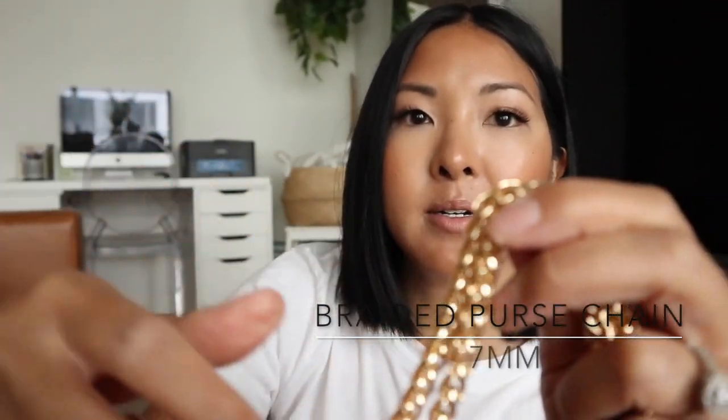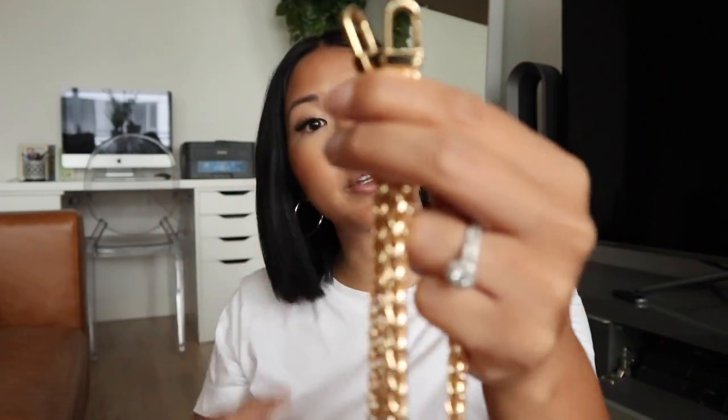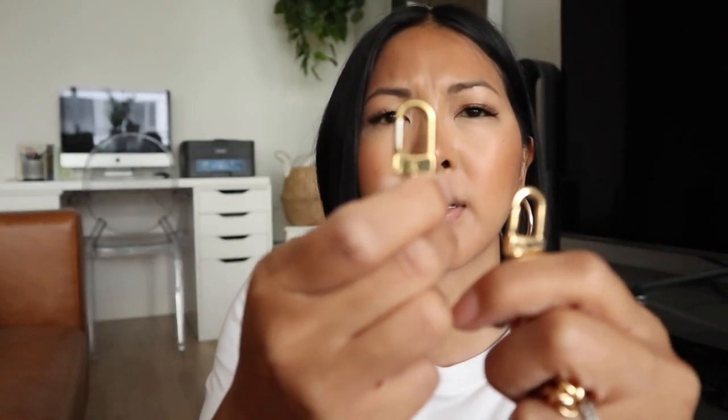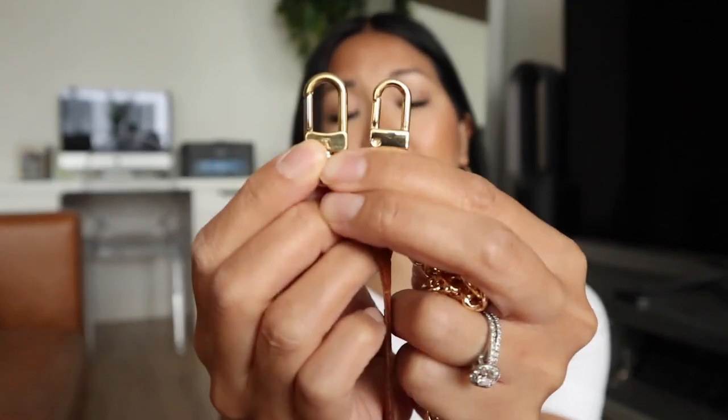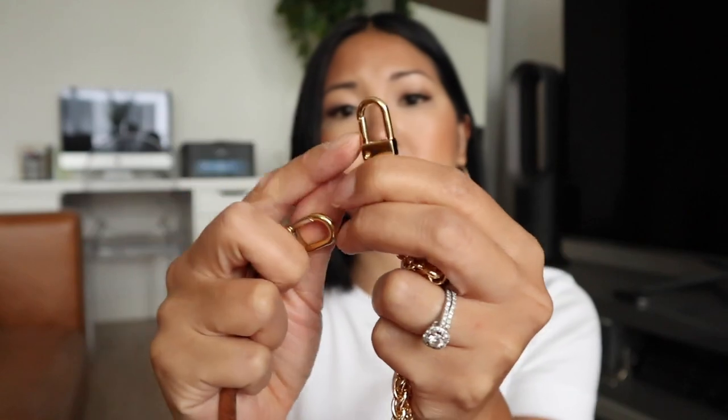We're going to start with the one I had asked for — this is the braided purse chain, and it is 7 millimeters in thickness. It's really substantial — just this beautiful gold color. These are the clasps, and you do have options: you can choose a small hook, which is very reminiscent of the Louis Vuitton one. Here's the hook from my Pochette Accessoire — it's essentially the same style. The Next Fashion clasp opens the same way.